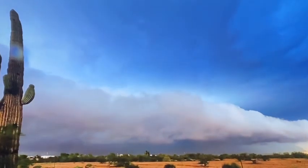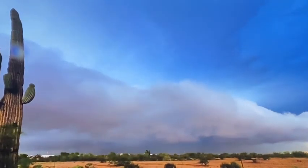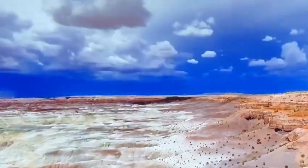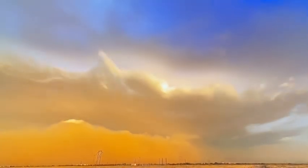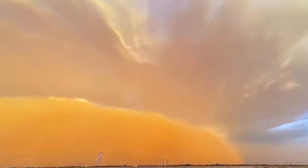Brian Snyder's time-lapse videos have become a viral sensation. On July 3rd, 2014, outside of Phoenix, Brian captures a dramatic scene of this unusual phenomenon.